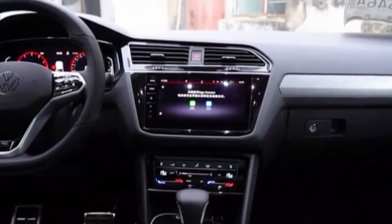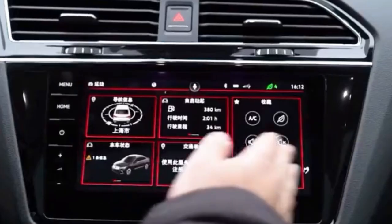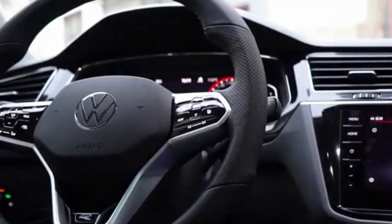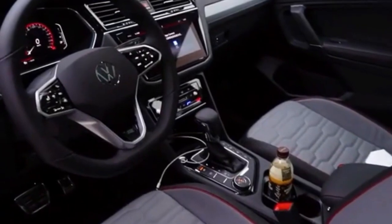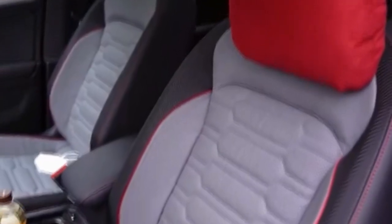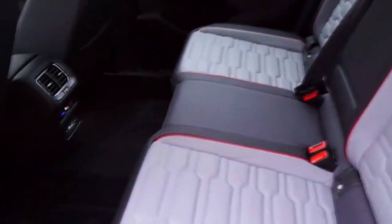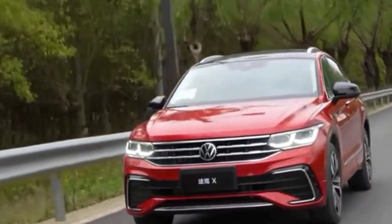Because the VW Tiguan X is based on the long wheelbase Tiguan, it has a wheelbase of 2791mm, or 109.9 inches. It has been developed and will be built by the SAIC VW Joint Venture. As this is the Tiguan X380 TSI 4Motion model, it is powered by a 2.0L TSI turbocharged petrol unit that produces 217hp and 280lb-ft or 380Nm of torque, coupled to a 7-speed DSG dual-clutch transmission and a 4Motion all-wheel drive system.